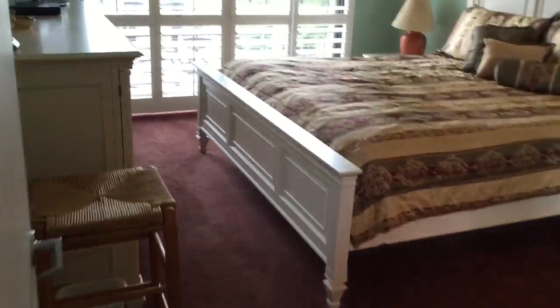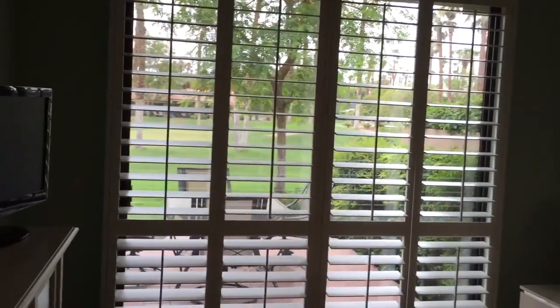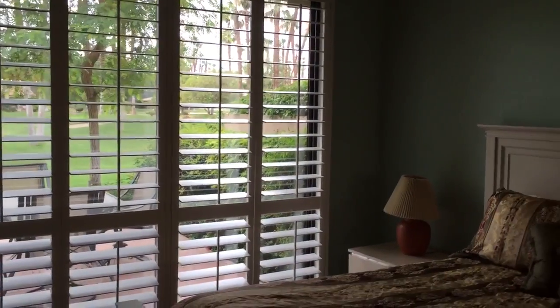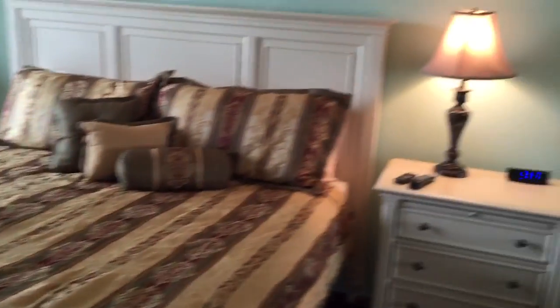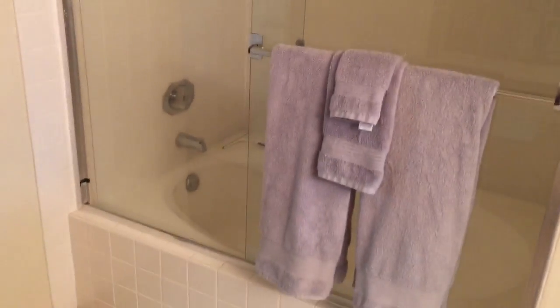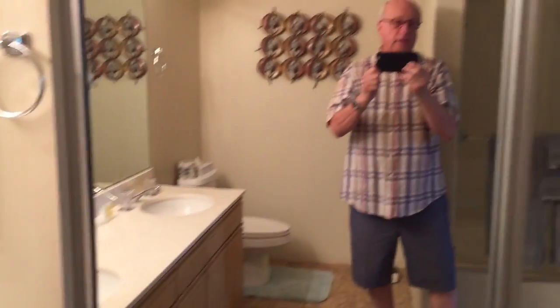I want to go into the master bedroom here, which sits on the back side of the house — nice view of the country club. There's a slider with plantation shutters, and those plantation shutters are very nice quality. Again, extremely high cathedral ceilings. Then into the master bathroom: it's a bathtub-shower combo, dual sinks, and a mirrored closet area.